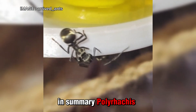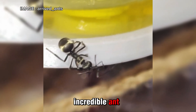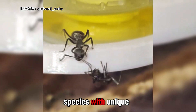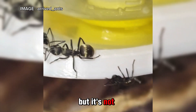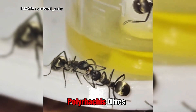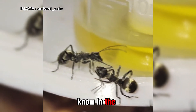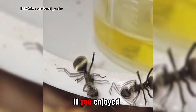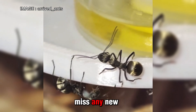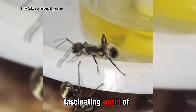In summary, Polyrhachis dives is an incredible ant, but it requires good knowledge of ant keeping. It's an active species with unique behaviors, but it's not recommended for beginners. Have you ever tried keeping Polyrhachis dives? How was your experience? Let me know in the comments. And if you enjoyed this video, hit the like button and subscribe so you don't miss any new content on the fascinating world of ants.